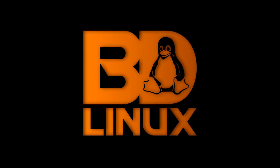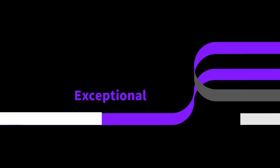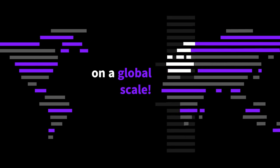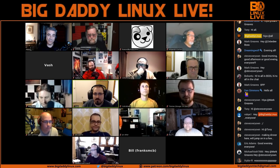Big Daddy Linux is sponsored by UpCloud, which can provide you with superior cloud hosting and cloud infrastructure with unrivaled performance with their Max IOPS technology. Sign up using the promo code 'Big Daddy Linux' which gives you $25 worth of credit along with a seven-day free trial to see for yourself the UpCloud difference.